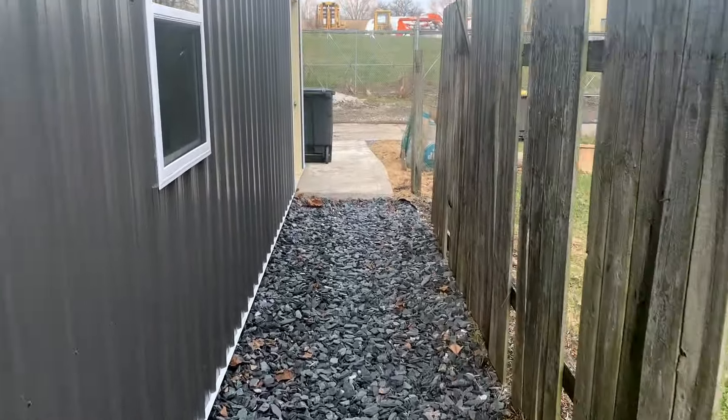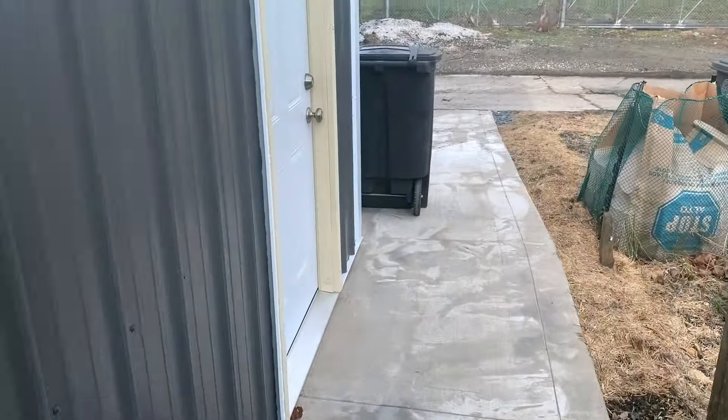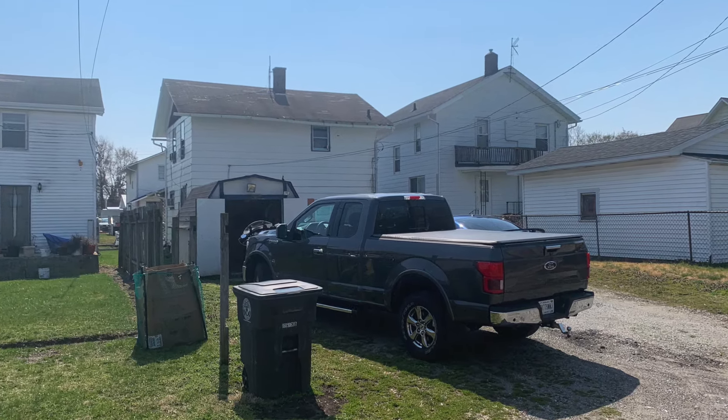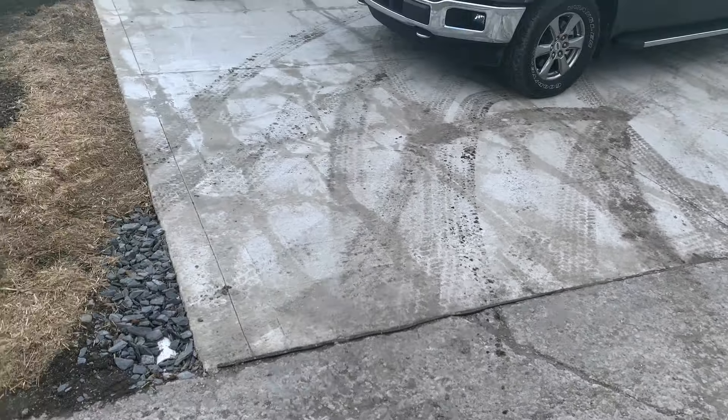So if you want to do something like this — you found a house, or you're renting a house, or you want to go buy a house — let us know here at Makeover and we'll see if we can get you hooked up. You also got new concrete here, poured concrete.